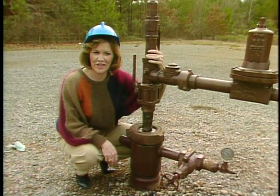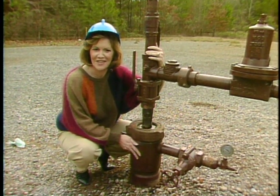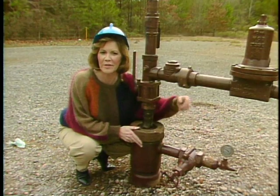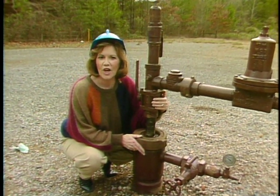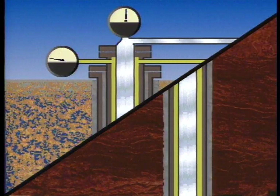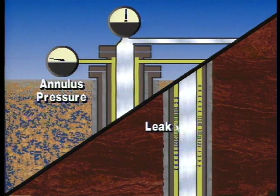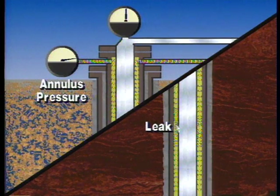The pressure in the area between the tubing and the long string casing — called the tubing casing annulus — is the most important surface indicator of proper injection well operation, and the most effective method of determining the integrity of the tubing and packer, which provide the first level of fresh water protection. For wells injecting at positive pressure, as a leak develops in the tubing, an increase in pressure appears on the tubing casing annulus pressure gauge, signaling to the operator that a problem has developed.